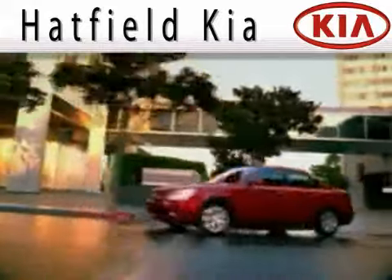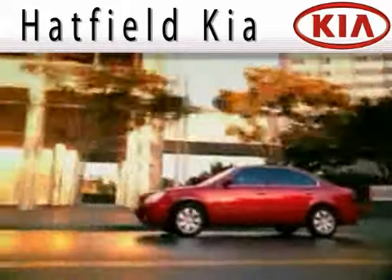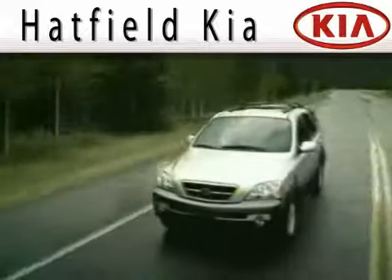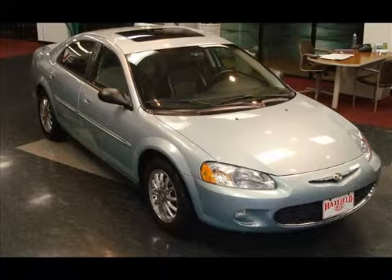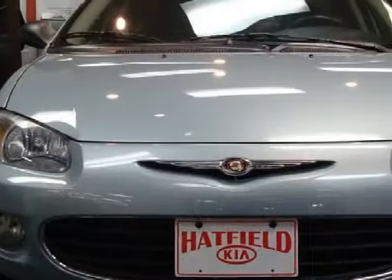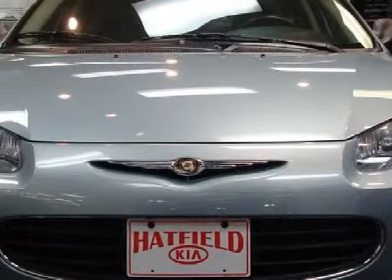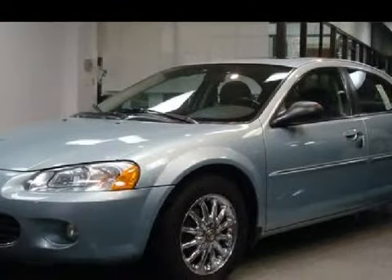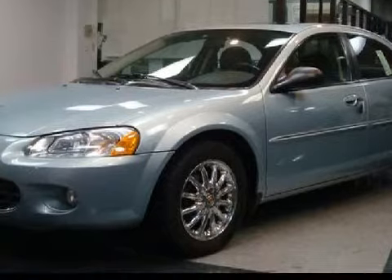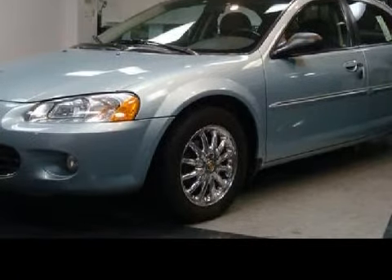Another fine vehicle offered by Hatfield Kia. This excellent 2003 Chrysler Sebring is equipped with a responsive 2.7-liter V6 engine, an effortless four-speed automatic transmission, the safety and efficiency of front-wheel drive, and has only 48,622 miles.